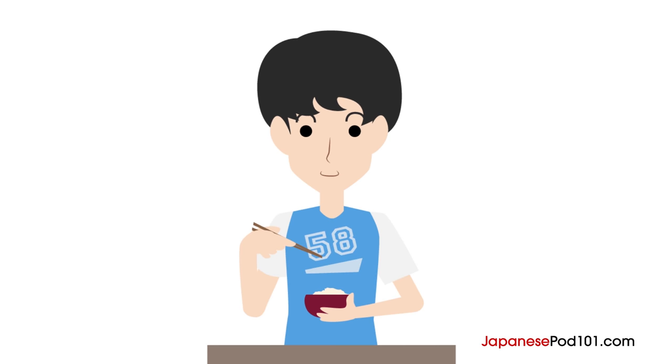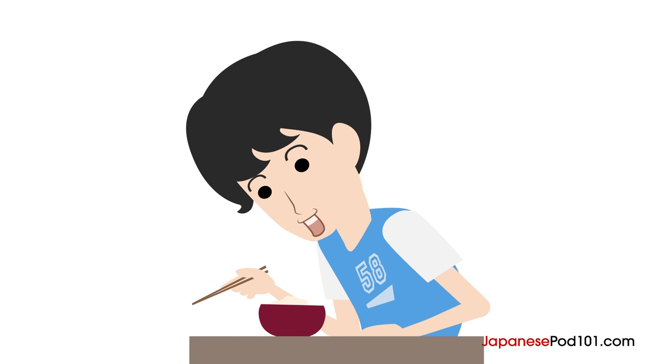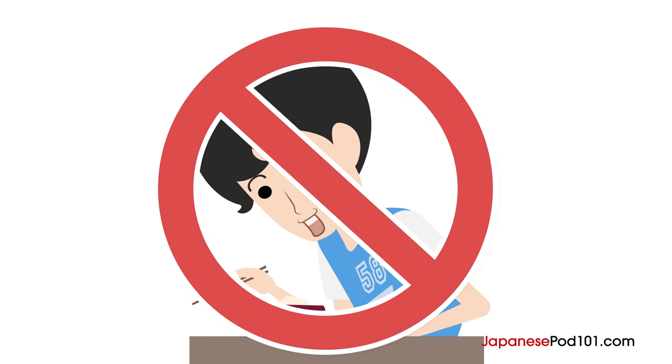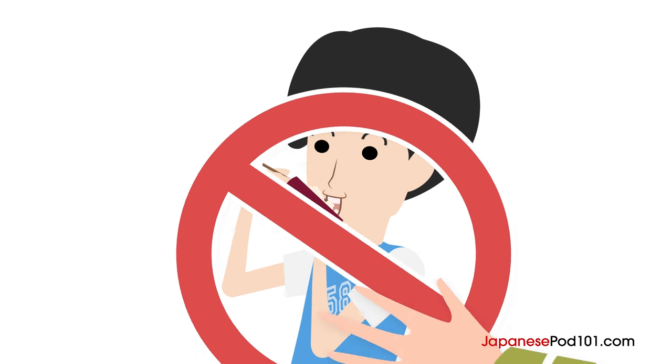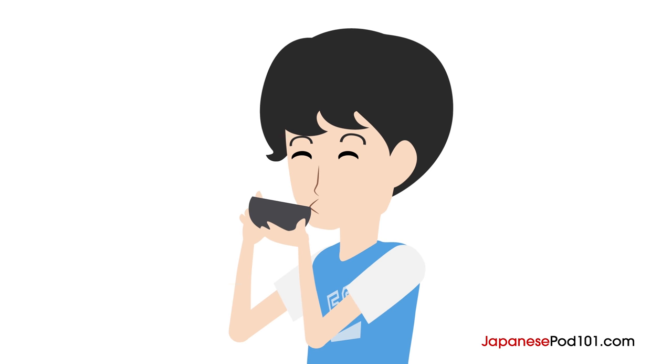Many people don't know that it's good manners to hold the bowl when you eat rice or miso soup. Put your thumb on the edge of the bowl and use your other fingers under the bottom to hold it. Leaving the bowl on the table and hunching over when you eat rice is not good manners in Japan. Also, you shouldn't put your mouth on the bowl and shovel rice into your mouth. However, when you have miso soup, you can put your mouth on the bowl and sip the soup directly without using a spoon.